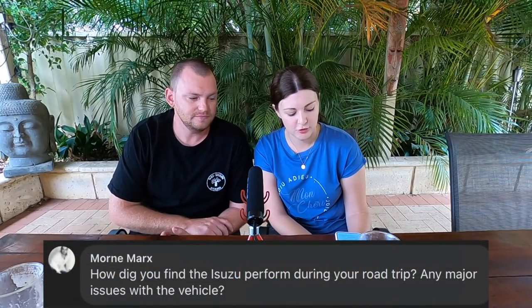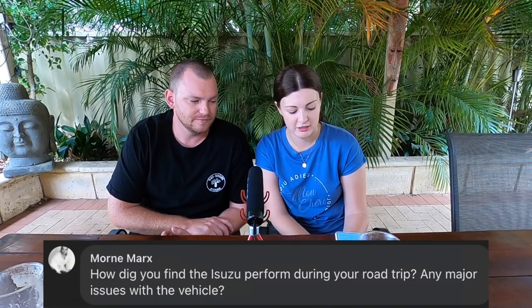Morn asked how the Isuzu performs during a road trip and if there are any major issues with the vehicle. It's so good. We've done quite a lot of modifications to the engine and everything else. We were at gross combined mass 5.9 tonnes — among the heaviest rigs on the road — and we were sitting on 100 km/h everywhere, uphills and all, getting 17 litres per 100. Good fuel economy, relatively comfortable except for road noise which we're working on in the rebuild series. The D-Max isn't standard — GVM upgrades, chipped and tuned, lots of mods. The car was great, very reliable.